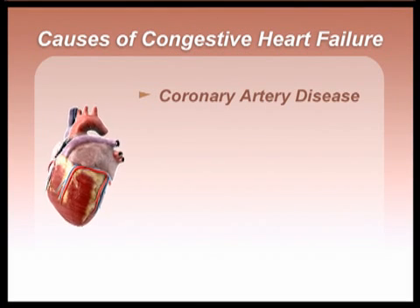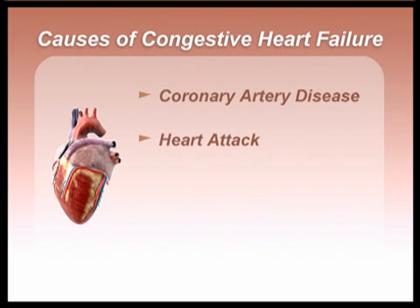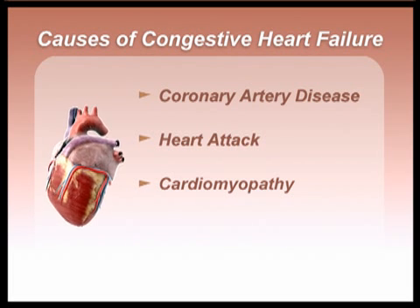The most common cause of congestive heart failure is coronary artery disease, the same condition responsible for angina and heart attack. Events which damage the heart, such as heart attack or cardiomyopathy — which is what we call damage to the heart from causes like an infection — can also lead to congestive heart failure.